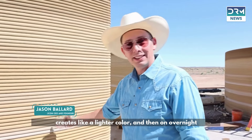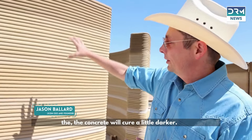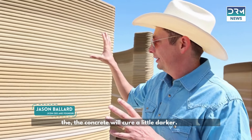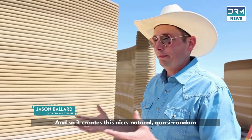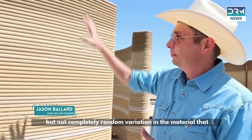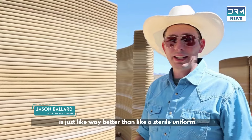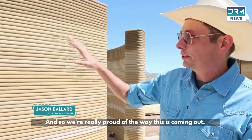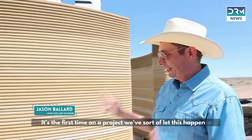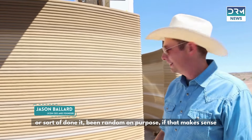On hotter days or hotter shifts, when the concrete dries out faster, it creates a lighter color. On overnight shifts or days that are cloudy or colder, the concrete cures a little darker. It creates a nice, natural, quasi-random — but not completely random — variation in the material that's way better than a sterile uniform paint. We're really proud of the way this is coming out. It's the first time on a project we've let this happen — been random on purpose, if that makes sense.